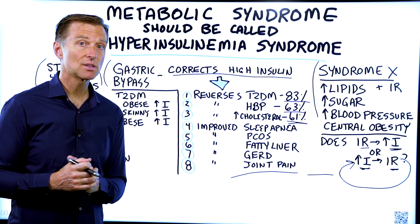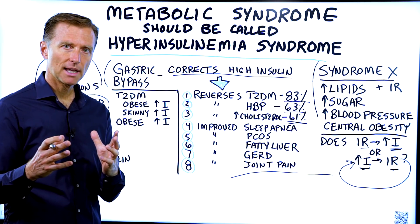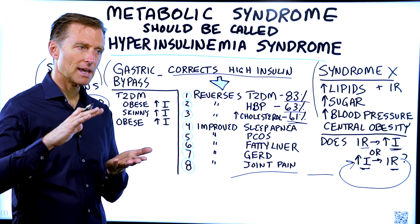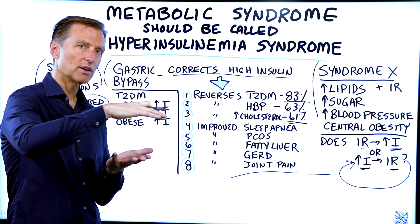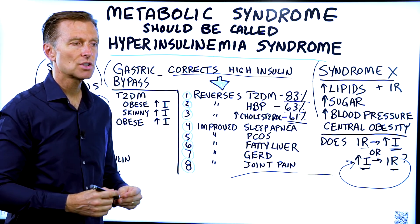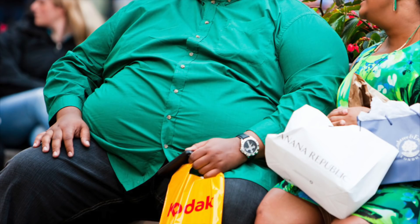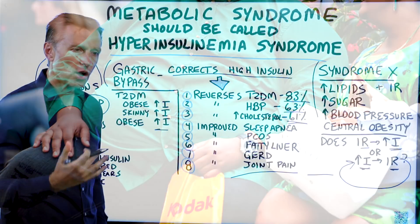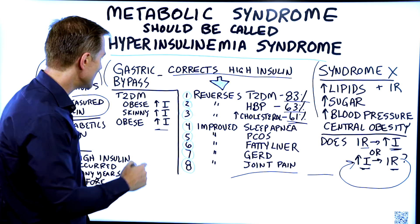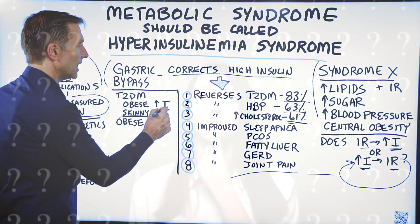In type 2 diabetes, you have insulin resistance and also high insulin for a period of time, until the cells that make insulin get weaker and weaker, and then insulin goes lower while blood sugars go higher and higher. You initially have high insulin, and then it kind of goes lower. In obesity you have high insulin as well, but you could also have type 2 diabetes and not be overweight — you can be skinny and still have high insulin.